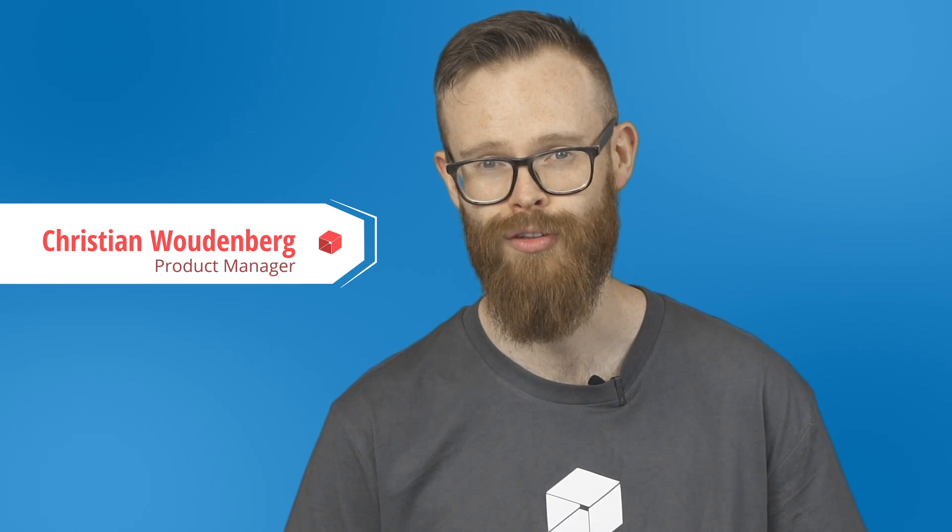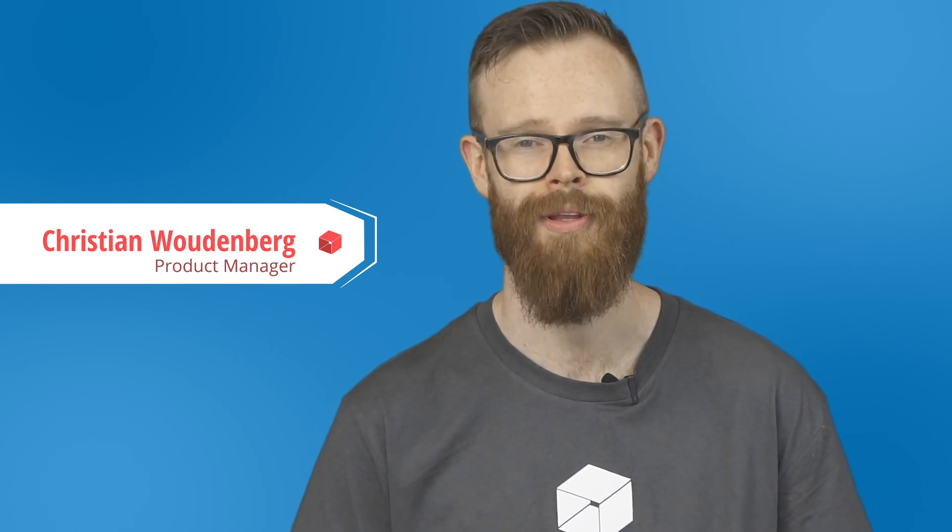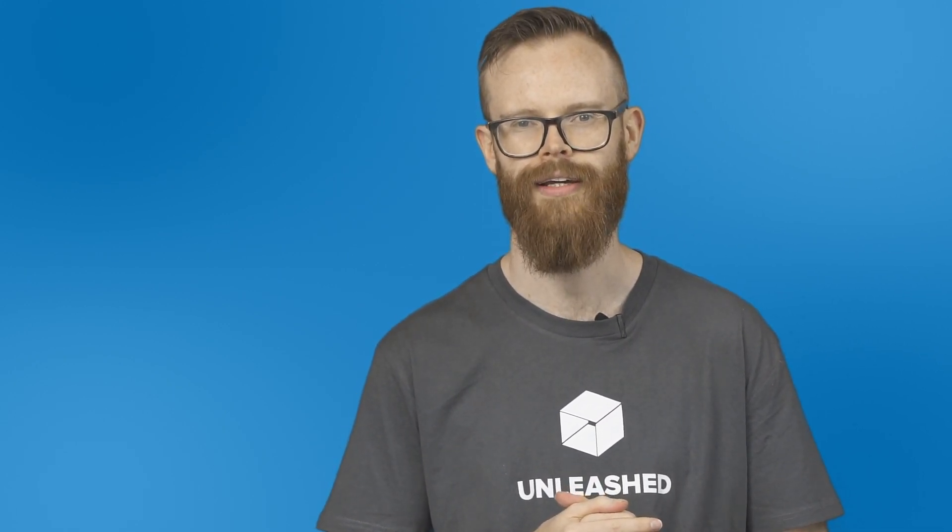Hi, I'm Chris and I'm a product manager here at Unleashed. I'm going to take you through the latest improvements we've made in Unleashed in September and October this year. We've made changes so you can view and sort your data more effectively and run your shipping workflows more smoothly.